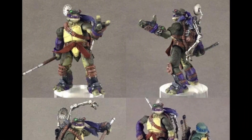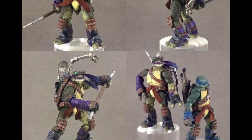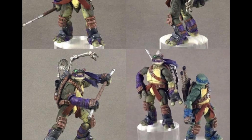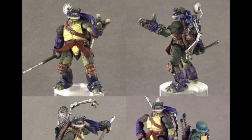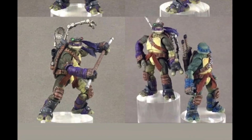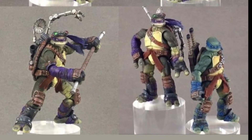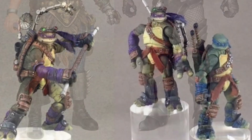Starting off with this third-party company TMNT line — right here we have a prototype of Donatello which looks fan-freaking-tastic, and you can see Leonardo there on the bottom right as well. These TMNT figures are something I've been wanting a company to make for the longest time. They kind of look like how they look in the comic books. Really hyped for these — don't know when they're releasing but I'll let you know in a future video.